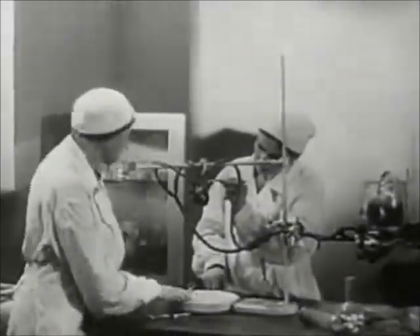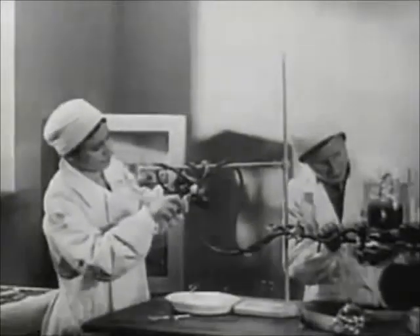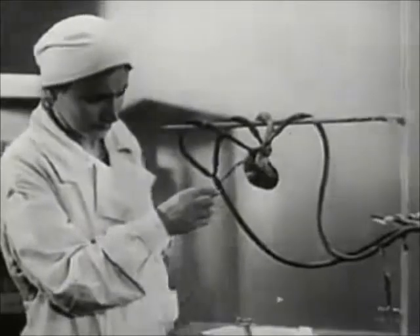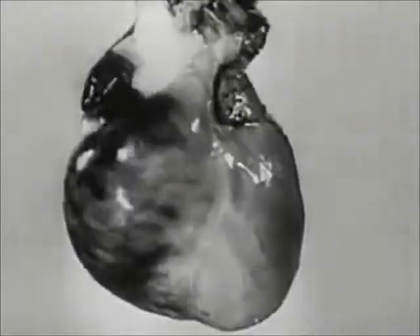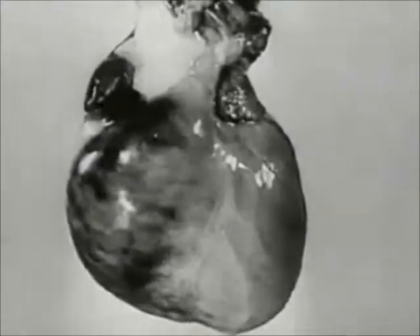Isolated organs can be brought to life even though they have been removed from the animal's corpse sometime after death. Here is a dog's heart. It can function as well in artificial conditions as in a living organism. For this purpose, blood is introduced into the cardiac vessels. The isolated heart beats just as it did a few hours previously in the living dog.